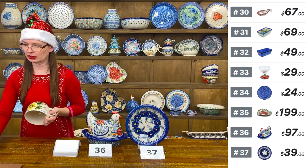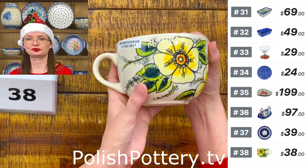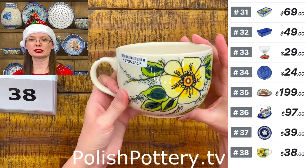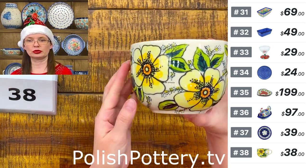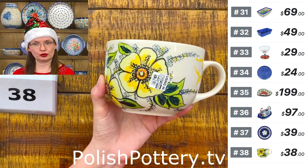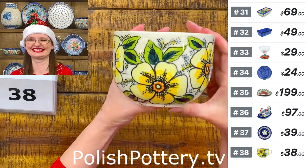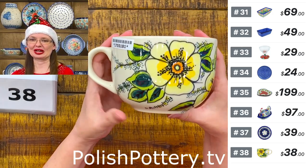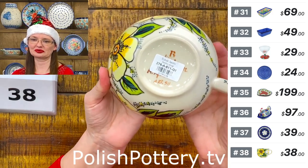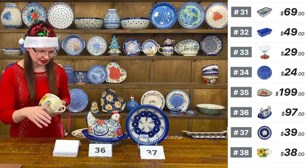Number thirty-eight is a soup mug from Vena — 'Hawaii Sunshine' pattern, $38. Twenty-two ounces — not only for soup; in Poland we use them for cappuccino, latte, or hot chocolate. Twenty-two ounces of sweet hot chocolate — yes please! Beautiful pattern. Here is the stamp hiding under the sticker.